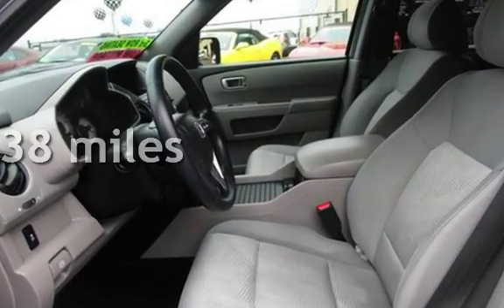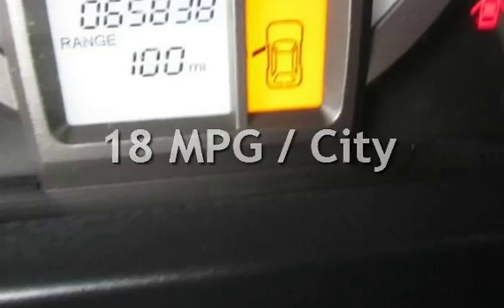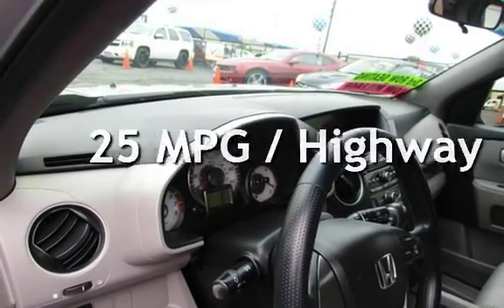This Honda has less than 66,000 miles on the odometer. Estimated fuel economy for this vehicle is 18 miles per gallon in the city and 25 miles per gallon on the highway.